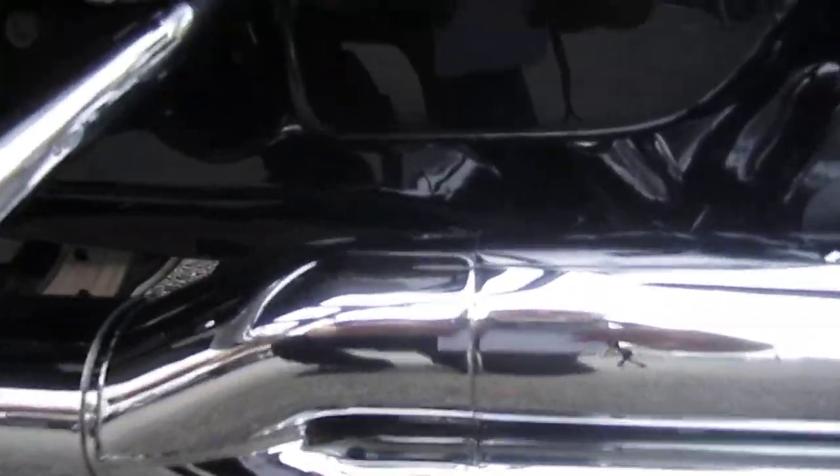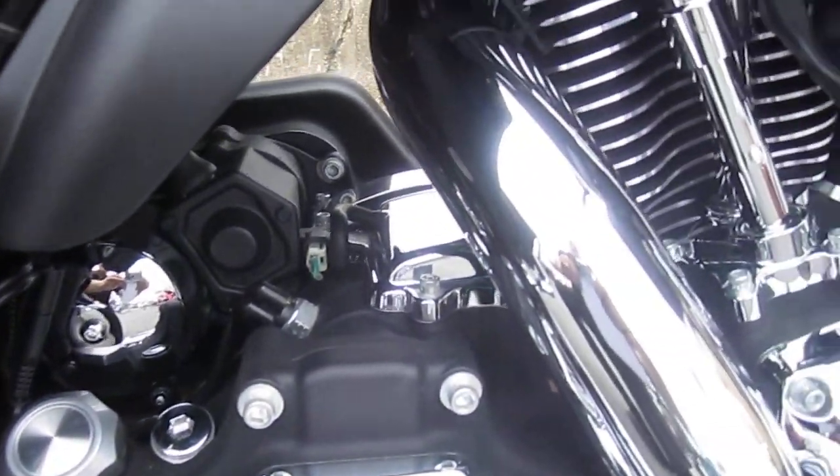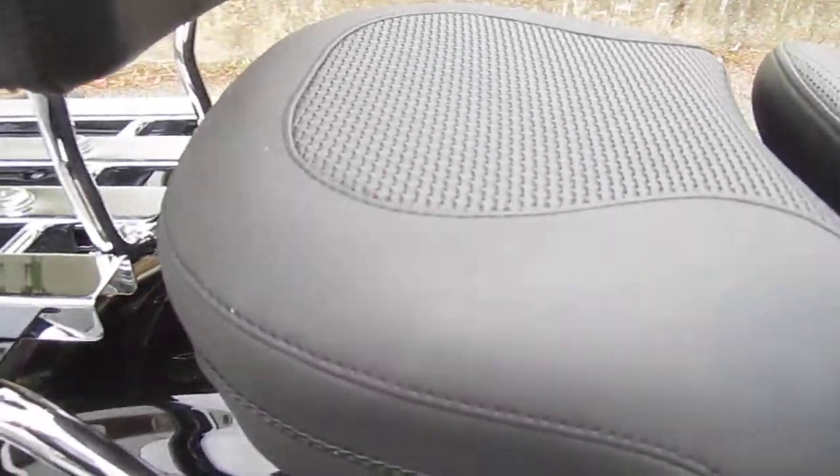I'm going to zoom in a little close just so you can see the condition of this bike. It's just absolutely, absolutely gorgeous in every way, shape, and form. Air Sprung Original Police Solo Saddle with a matching Mustang Pillion — see that?